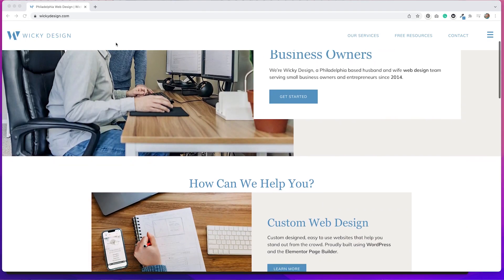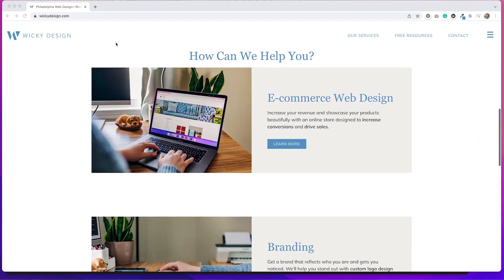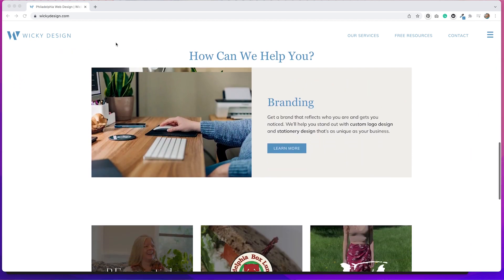If you're not aware, we just launched a brand new website and we're so excited that it's finally live. We've been working on it for a few months now and it's just been a long time coming. So we wanted to talk about all the things that we changed and maybe some things that you could do on your site to improve it and maybe do some redesigning yourself.